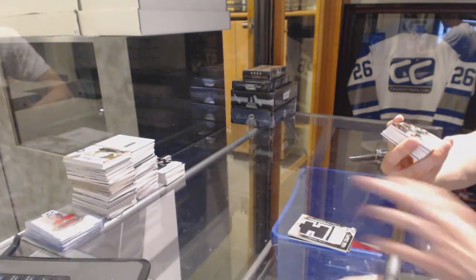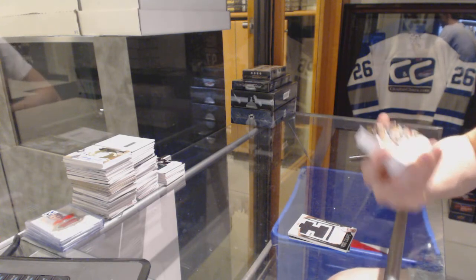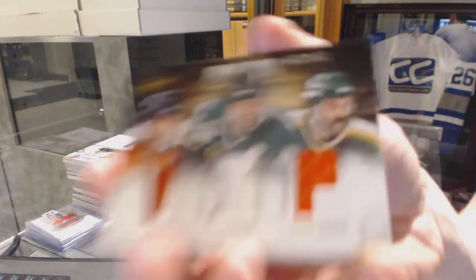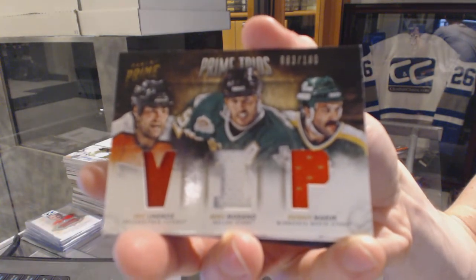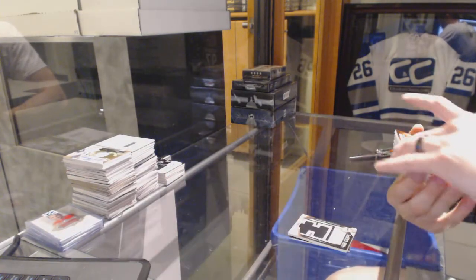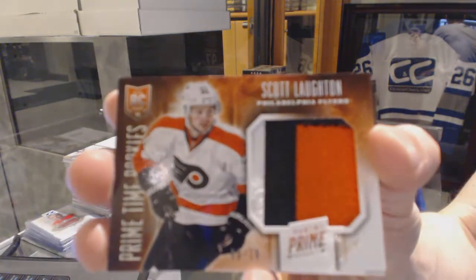We've got a triple jersey numbered 83 of 100, random between the Flyers and Stars: Eric Lindros, Mike Madonow, and Dennis Marouk. We've got a primetime rookie patch numbered 9 of 10 for the Philadelphia Flyers, Scott Lotton.